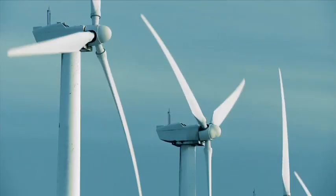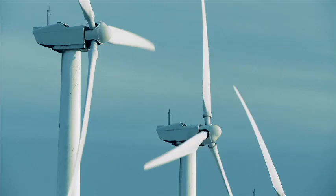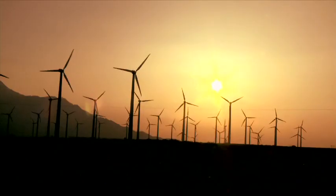Wind turbines have to deal with extreme temperatures — freezing cold in the winter, blazing hot in the summer. These temperature extremes place great demands upon the lubricant, just like on the racetrack.